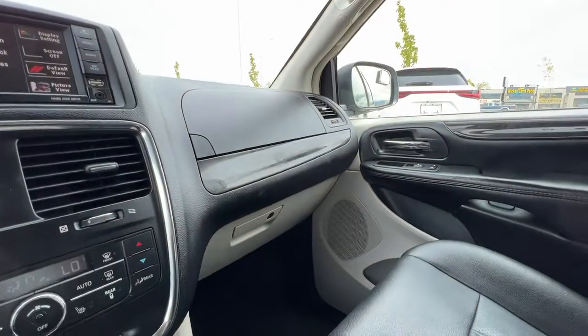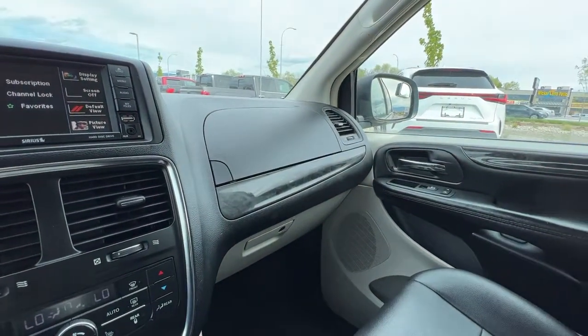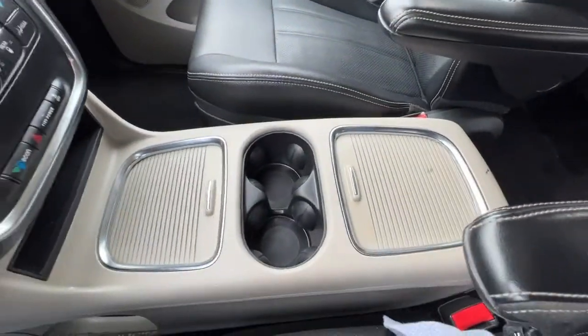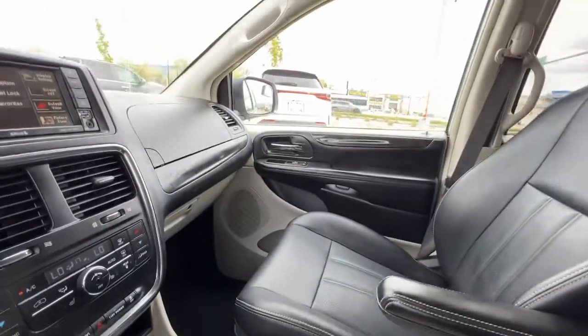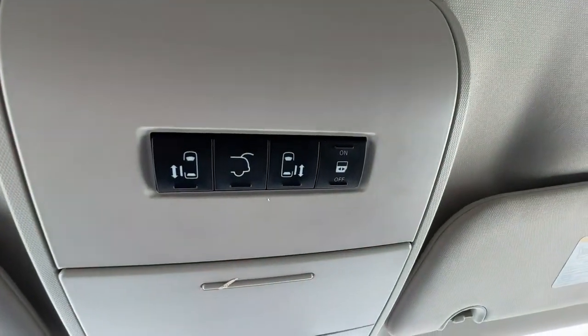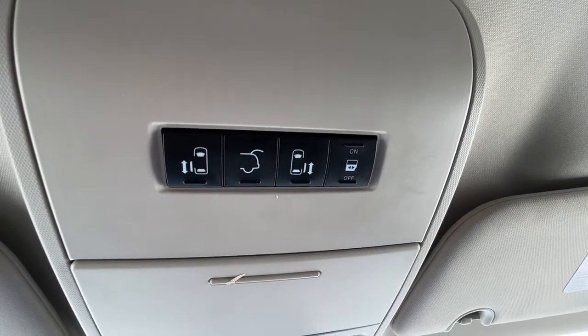Pulling back, we have tons of storage in here. We've got the locking glove box down there and up here is another little storage compartment. Checking out the center console we've got even more storage. And if we look up here you also have your power lift gate, power sliding door controls, and a window slider.